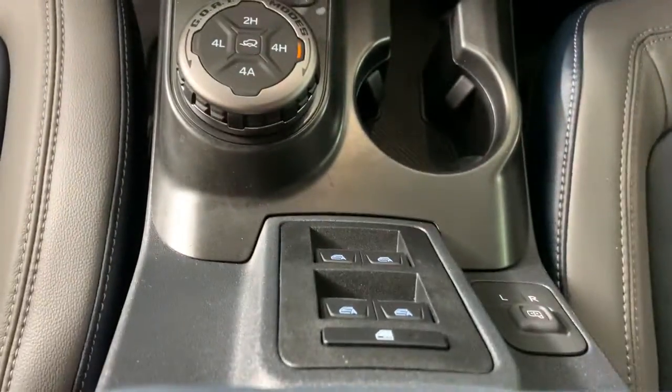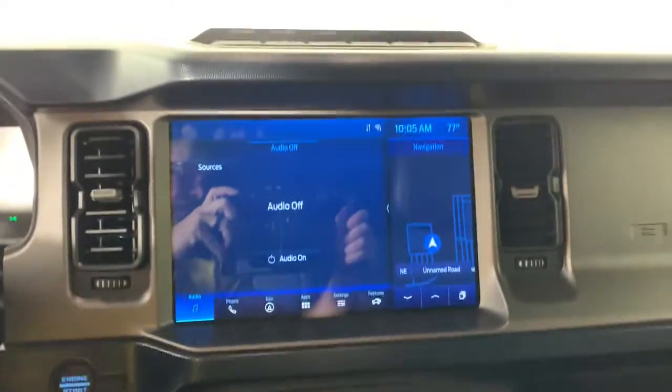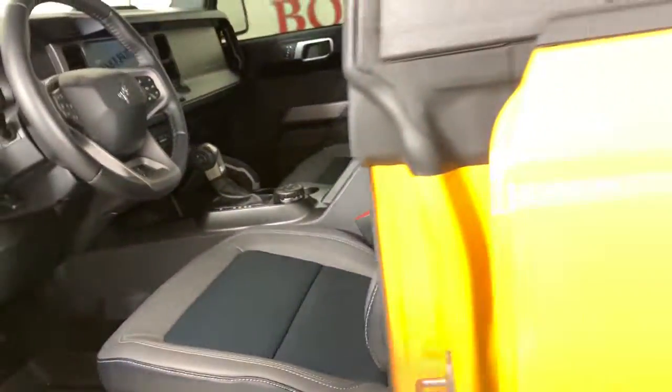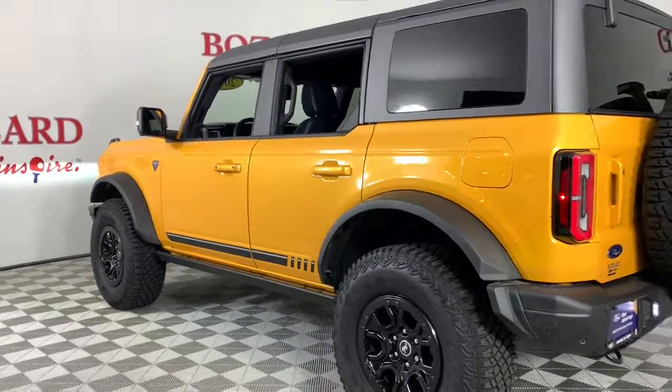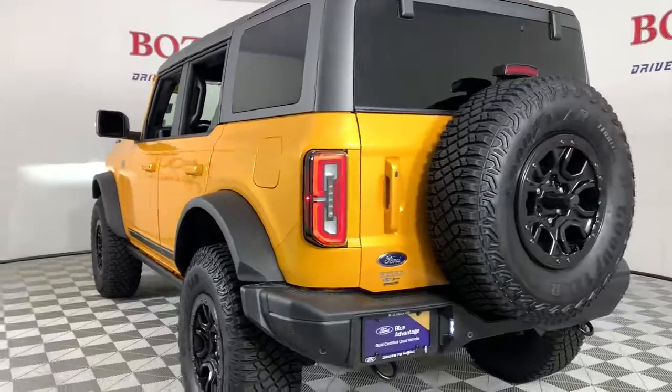The following are some of this vehicle's highlighted options: navigation system, keyless entry, power passenger seat, dual zone AC, power driver seat, electronic stability control, heated front seat, aluminum wheels, intermittent wipers, and tire pressure monitoring system.